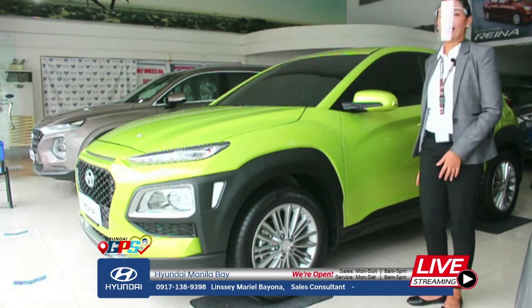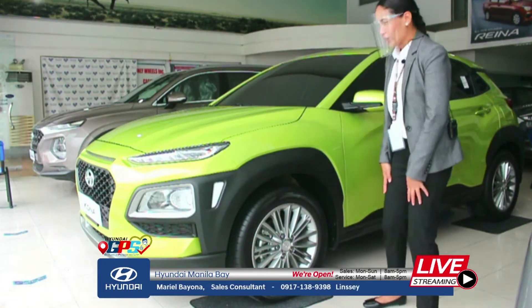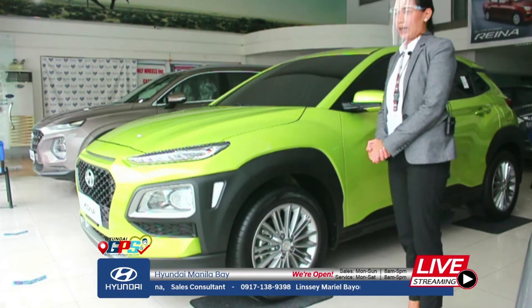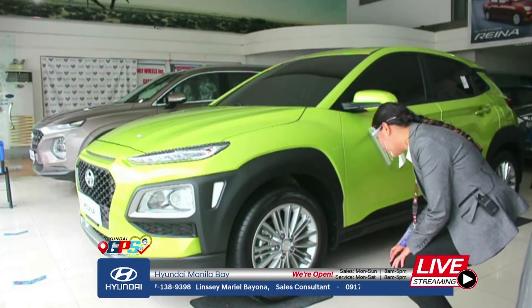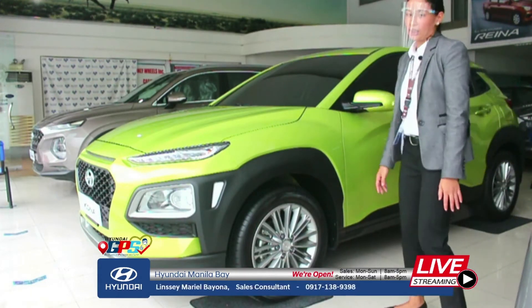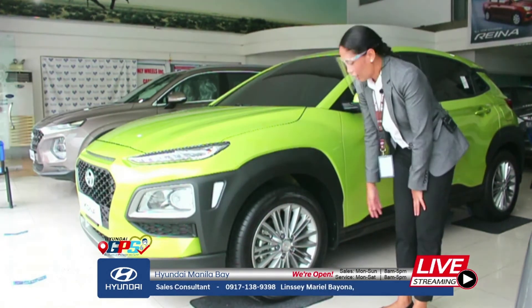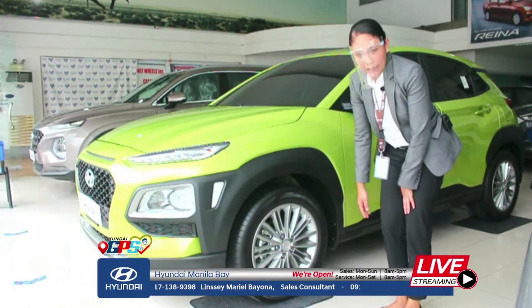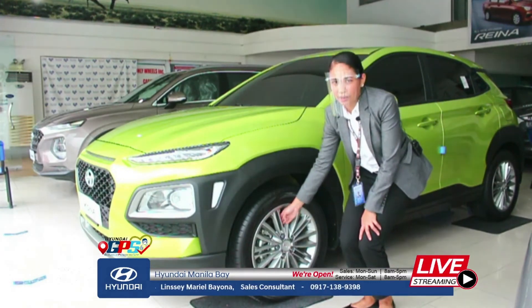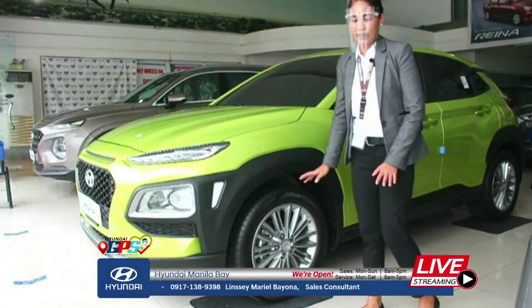Let's start here at the wheel. The wheel size is 275/55/R17. As you can see, it has alloy wheels — it's on mugs already. For the brakes, it has ABS and the front disc brake is ventilated. At the rear, it's disc brake only — not ventilated.